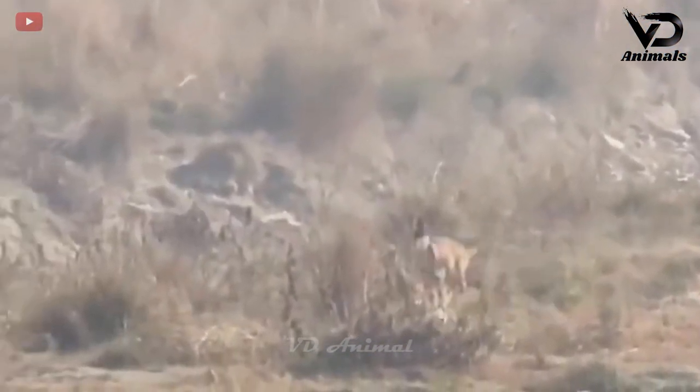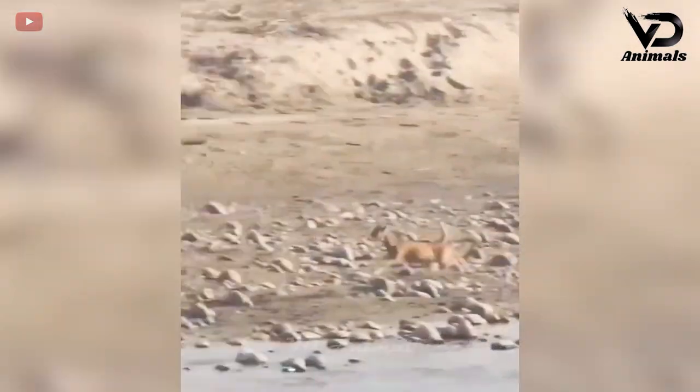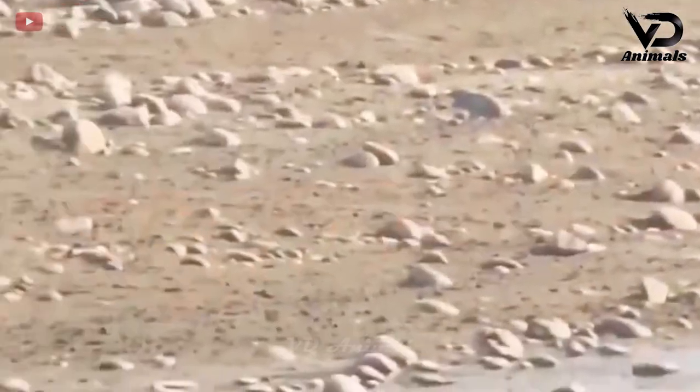Tigers also love to hunt antelopes when they discover prey. When forced into danger, the antelope jumped down from a high place, far away from the tiger. In the end, the tiger was far away from its prey, causing this hunt to fail.